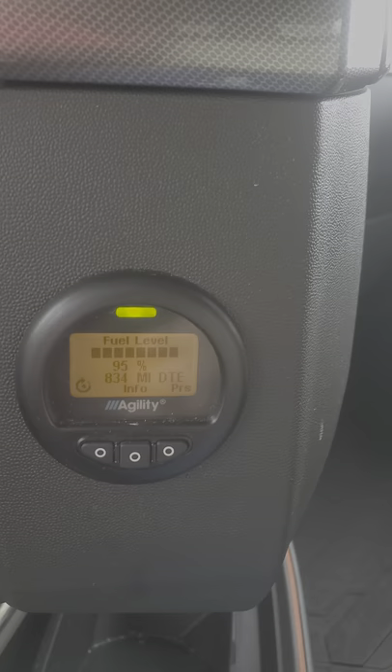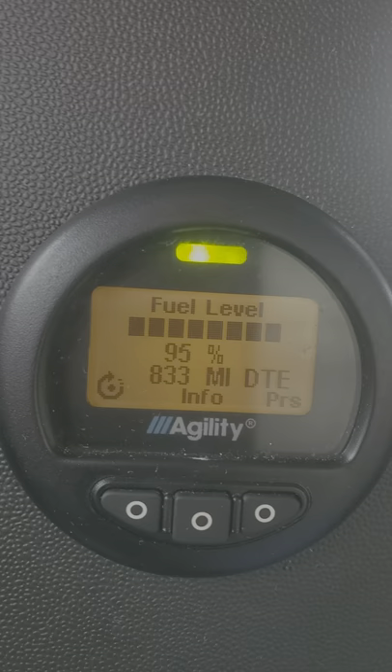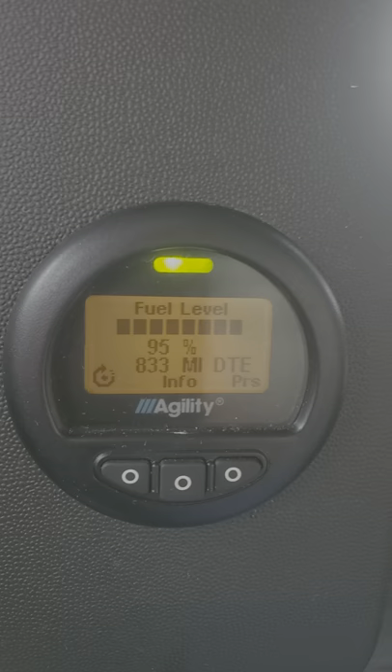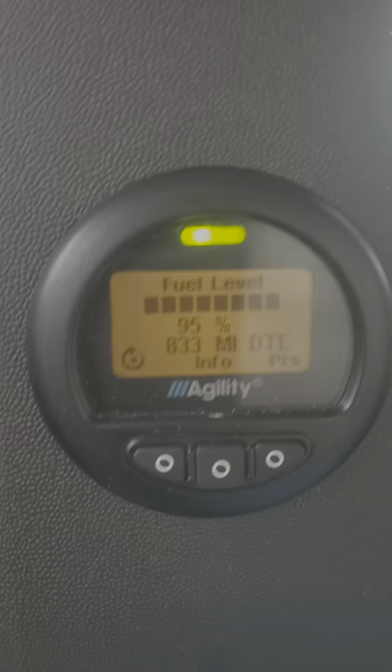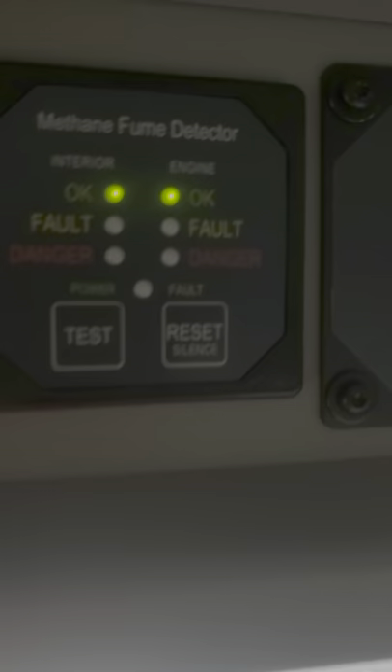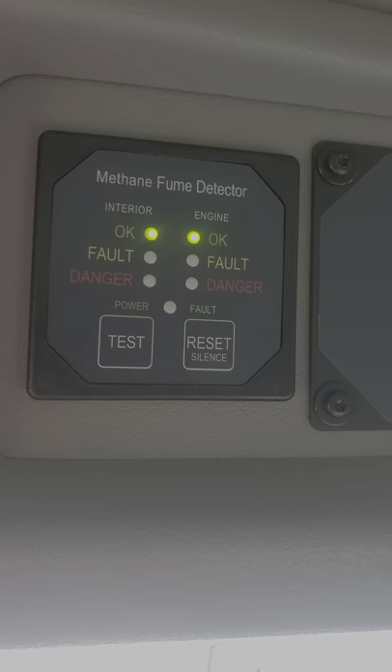This is part of that natural gas system — it will actually tell me the percentage of natural gas I have. I just filled it up and it's at 95%, so it's almost full. There is also a regular fuel gauge here, and these two work pretty well together: when that gauge is at half, this reads 50%. Because it is natural gas, we also have a natural gas detector in here to let us know if we're breathing the bad stuff.